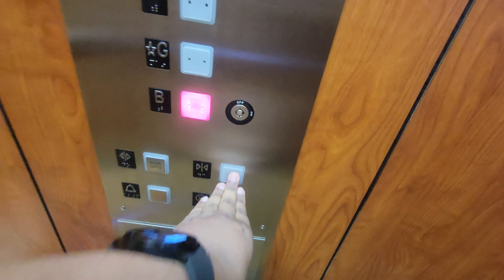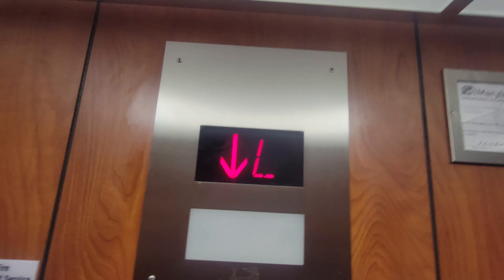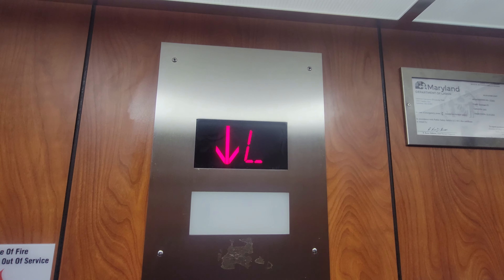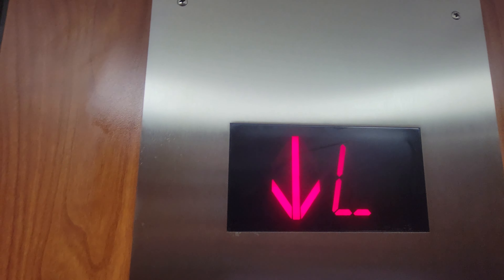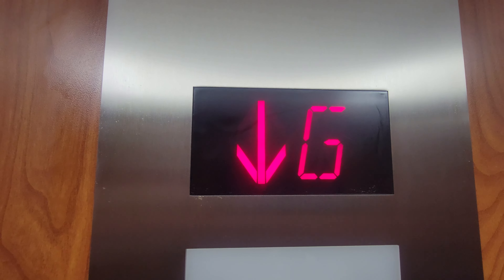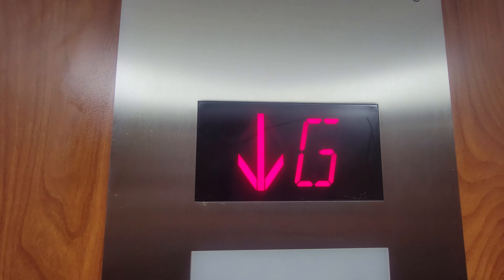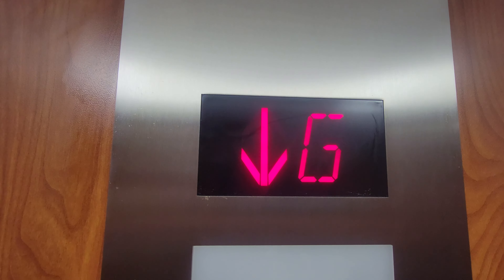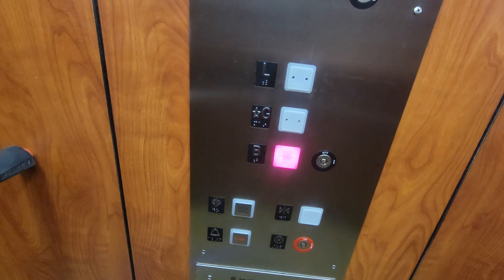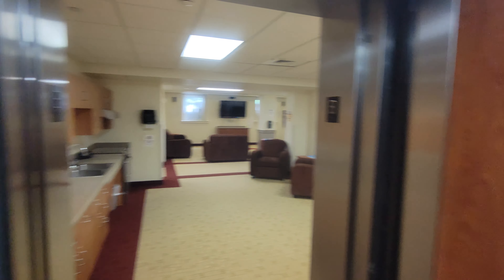Excuse me, in the basement. Let's go to the basement. Let's go to our cab view first before going up.